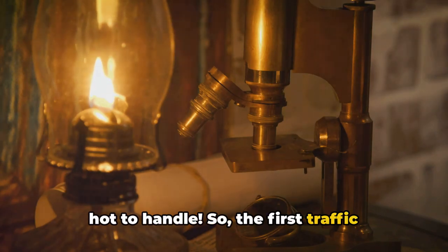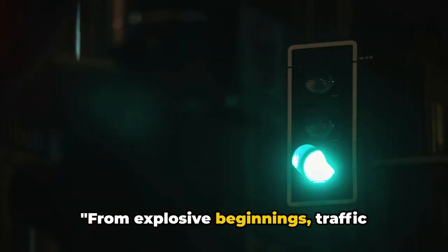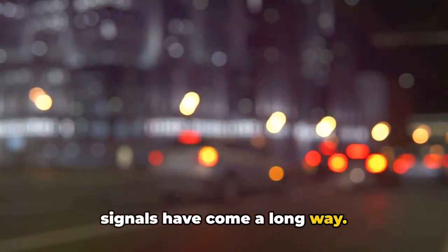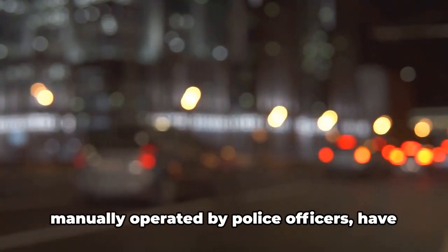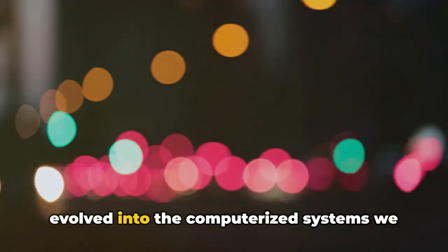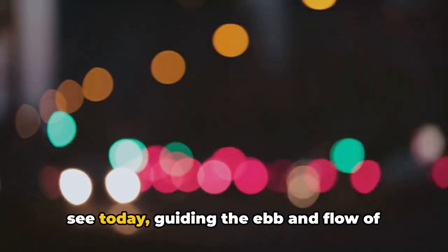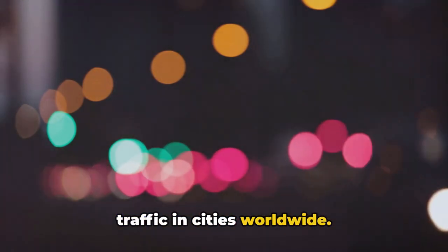I suppose you could say it was a bit too hot to handle. So the first traffic signal was quite an explosive innovation, wasn't it? From explosive beginnings, traffic signals have come a long way. What started as simple semaphore signals, manually operated by police officers, have evolved into the computerized systems we see today, guiding the ebb and flow of traffic in cities worldwide.